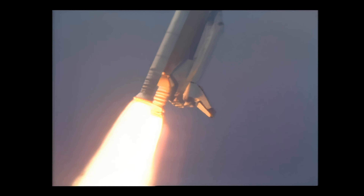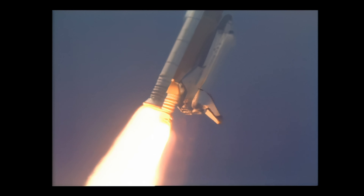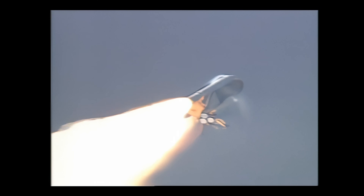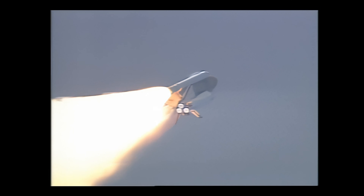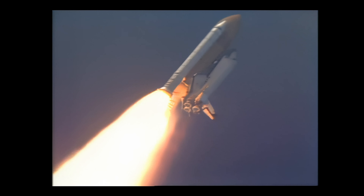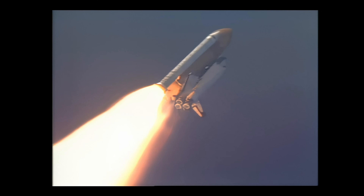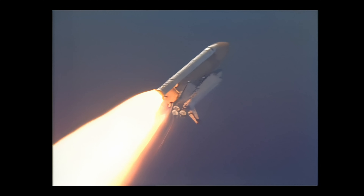Now in 30 seconds, the three engine support — the four-curve will begin throttling down as the vehicle prepares to pass through the area of maximum dynamic pressure. Having just passed through that area of maximum dynamic pressure, the three engines are preparing to begin a throttle back up.